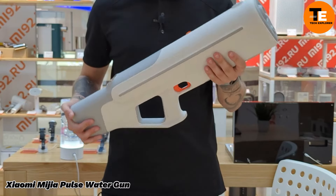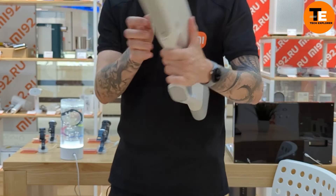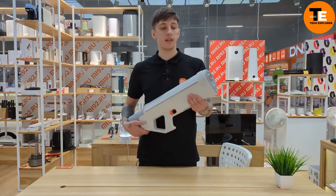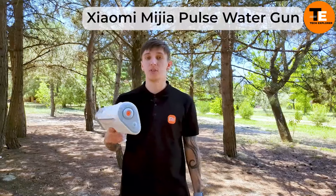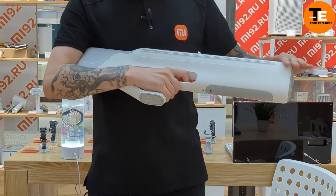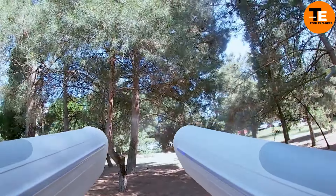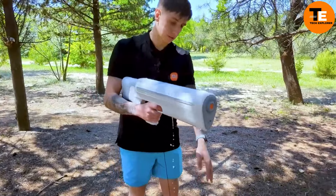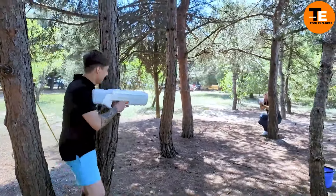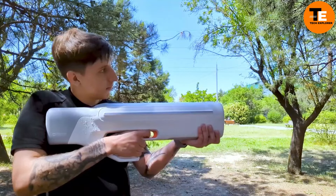Xiaomi has added the Pulse Water Gun to its lineup — this gadget isn't your standard water blaster. It boasts an impressive shooting range of up to 9 meters and can fire up to 2,000 times on a single charge, equivalent to 80 full water tanks. Reloading is quick and easy, taking no more than 15 seconds to fully refill the tank. It also features a built-in monochrome LED display that tracks water and battery levels.